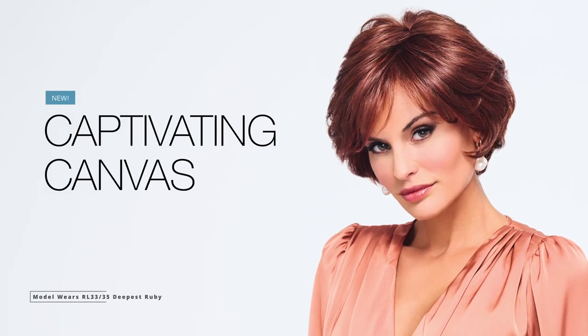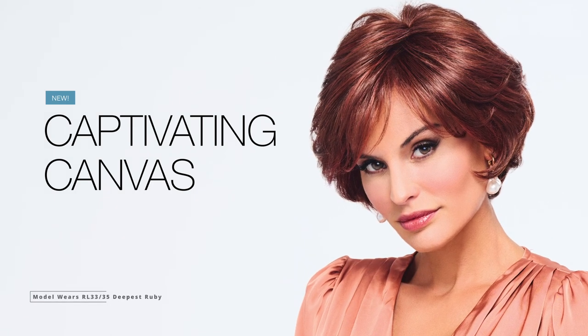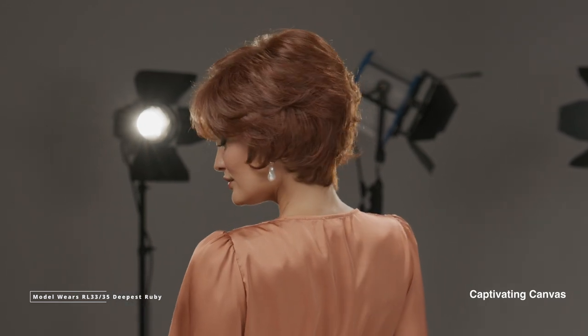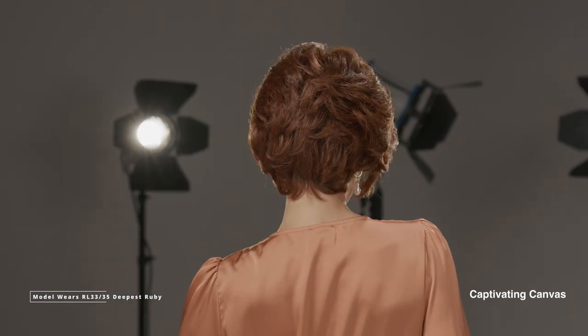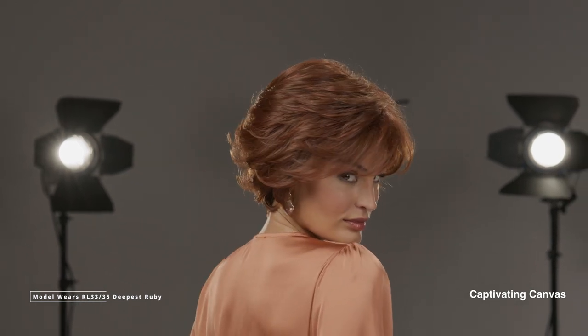This gorgeous, soft, wavy chin-length style is Captivating Canvas, and it's sure to capture everyone's attention up close and from afar. The temple-to-temple lace front allows truly versatile styling, and the natural monofilament part with a long soft side bang is as alluring as it is timeless.